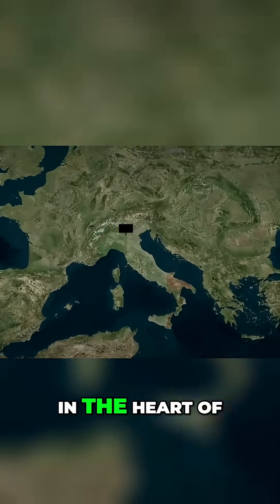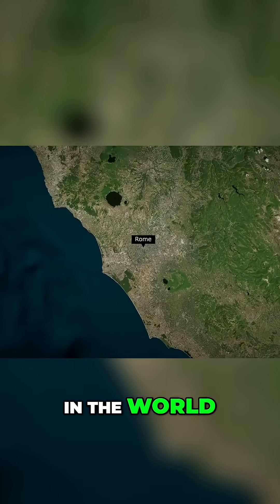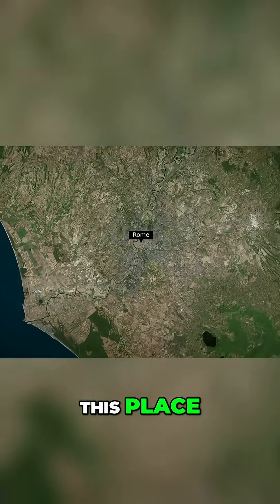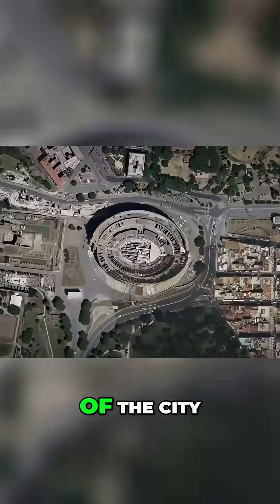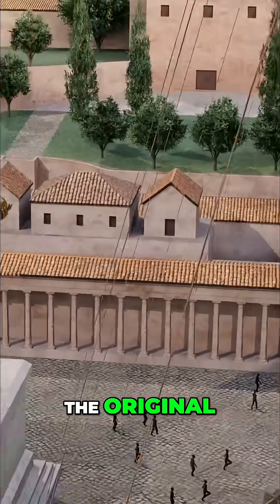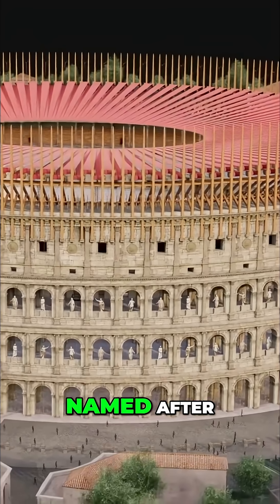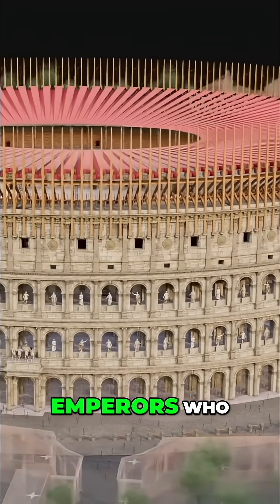The Colosseum sits right in the heart of Rome, Italy, and it's one of the most famous landmarks in the world. This place wasn't just about gladiator battles — it was the center of a bustling part of the city. The original name of the Colosseum was the Flavian Amphitheater, named after the Flavian dynasty of emperors who built it.